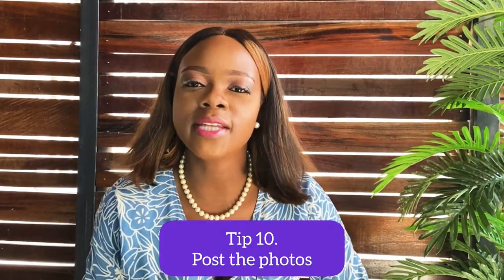Tip number ten: post the damn photo. Some of you are so perfectionist — I have a friend who will spend 10 hours recording boomerangs, videos, and reels and post nothing at the end of the day. Perfection is the one thing that stops you from getting from where you are to where you want to be. You're waiting for one big ring light, a photographer, a celebrity photographer — you may not even be able to afford it.